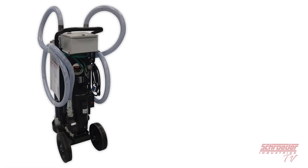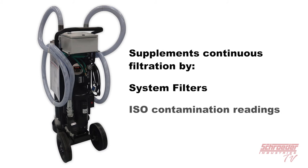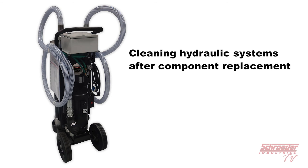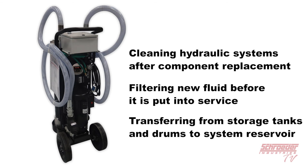An MFS-MFD mobile filtration system from Schroeder Industries supplements continuous filtration by system filters and now provides real-time ISO contamination readings for use in cleaning up a hydraulic system following component replacement, filtering new fluid before it is put into service, or transferring fluid from storage tanks and drums to a system reservoir.